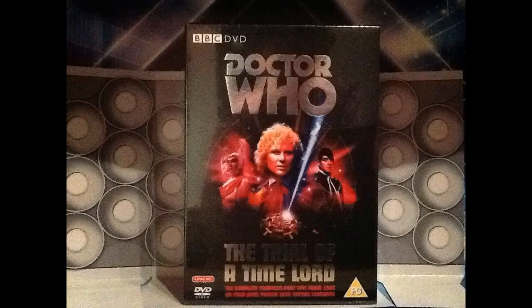Hey there YouTubers and fellow Whovians, welcome to another collection update. This time I shall be taking a look at the merchandise I got from May 2015. Starting off, we have got the Trial of a Time Lord box set.